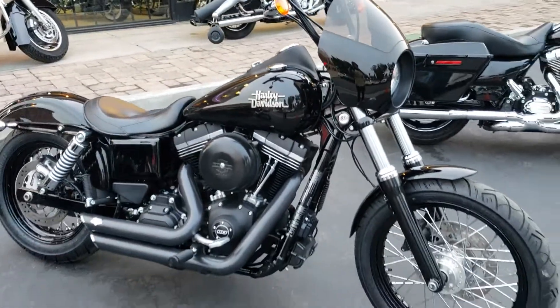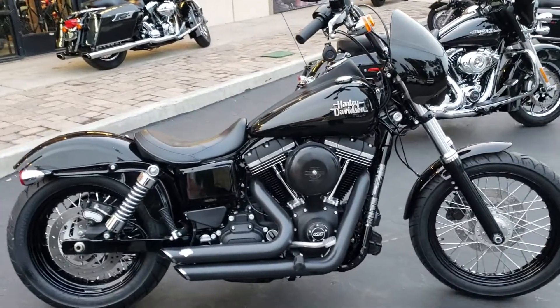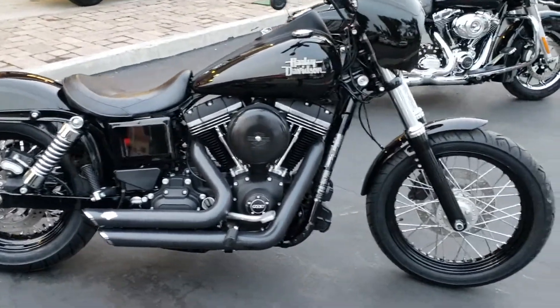Hey, are you in a Street Bob state of mind? Just in: 2015 FXDB Dyna Street Bob, jet black.